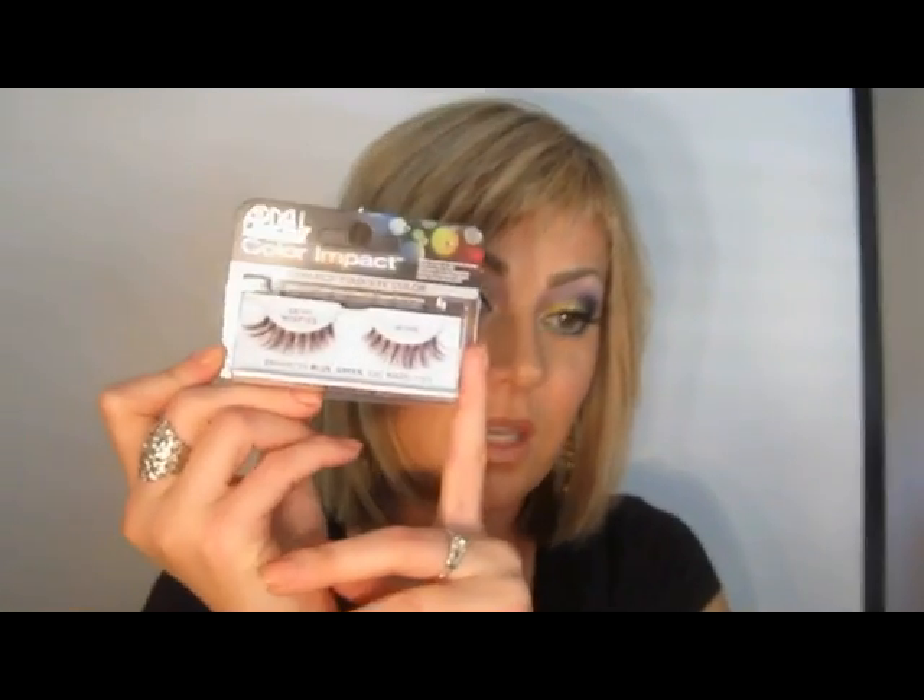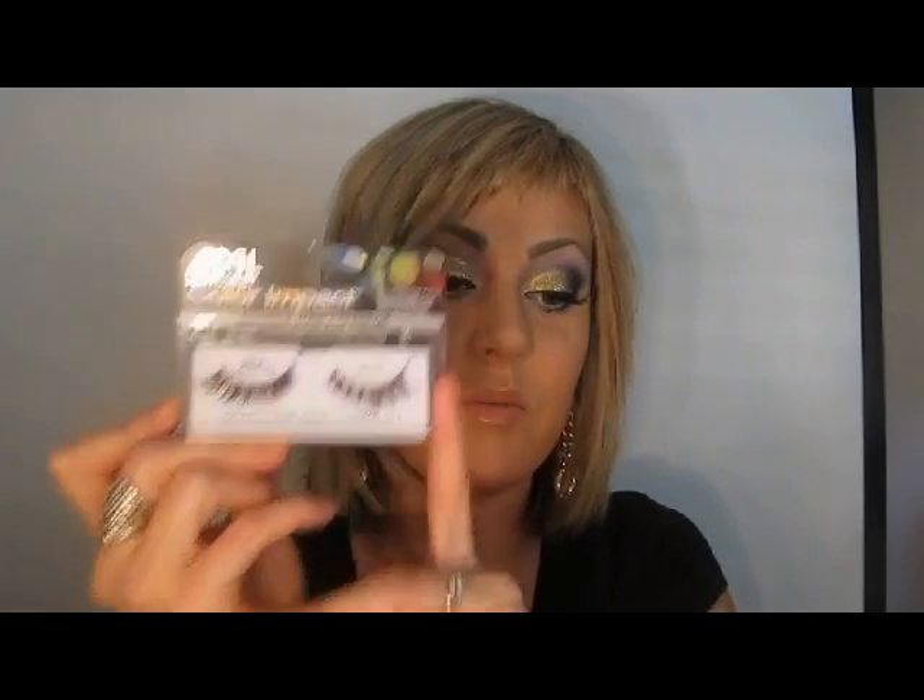I recommend the Stila Color Balm Lipsticks. I'm actually wearing Olivia right now and I love it. I don't wear my other shade as much, but I love it — it's simply because I typically go for a bolder eye. I definitely love those lipsticks and highly recommend them. Including eyelashes in a makeup accessories realm — my favorite eyelashes of the month go to Ardell Color Impact Lashes, specifically the demi-wispies in wine, which I'm wearing now. I love how the color illuminates the eyes so much more gorgeously than black eyelashes.